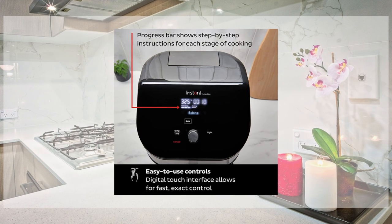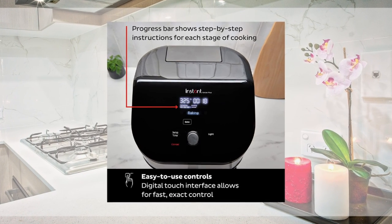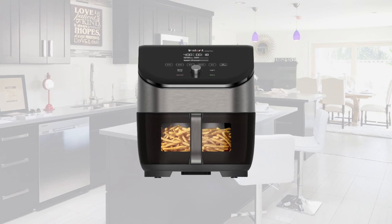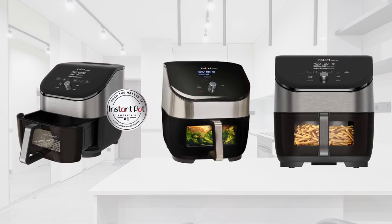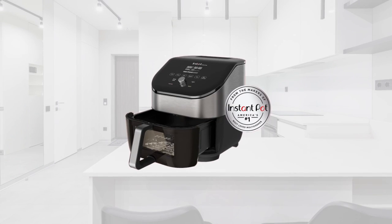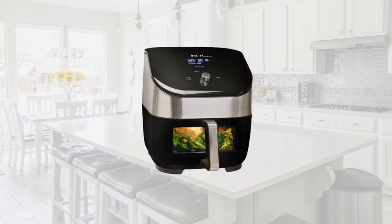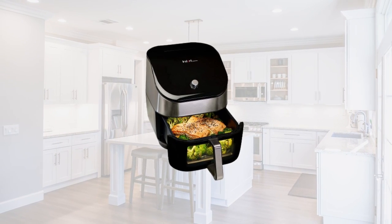One-touch smart programs offer customizable programs for wings, roasted veggies, garlicky potatoes, cookies, cinnamon buns, and more. Fast preheating means little to no preheating time — from frozen to golden in minutes. Create gourmet meals with a versatile temperature range of 95 to 400 degrees Fahrenheit. Easy cleanup is ensured with a non-stick, dishwasher-safe air fry basket and tray.